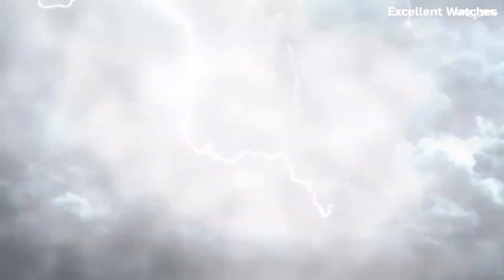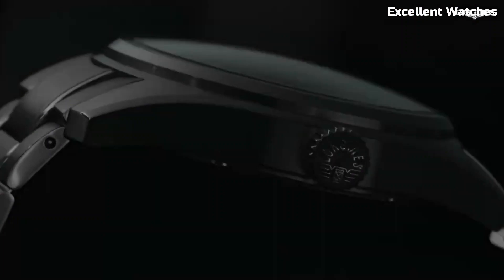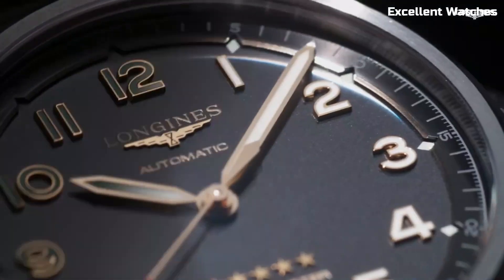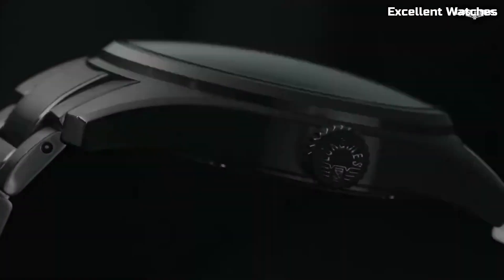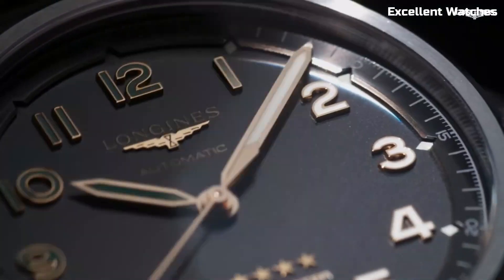Powered by a precise automatic movement, it offers accurate timekeeping and a date display. The Spirit Titanium's bold design, available in various styles, reflects its resilience and modern aesthetics. Whether you're conquering the great outdoors or making a style statement, this timepiece embodies Longines' commitment to quality and innovation.